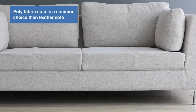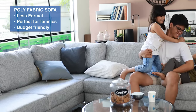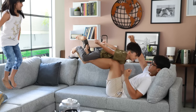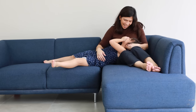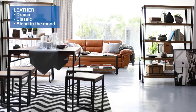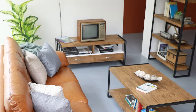Poly fabric sofa is a common choice over leather sofa because it's less formal, which is perfect for families who love to spend time in their living room, or if you don't want to spend a huge amount of budget. While leather is for the drama — classic and can always blend in any mood.